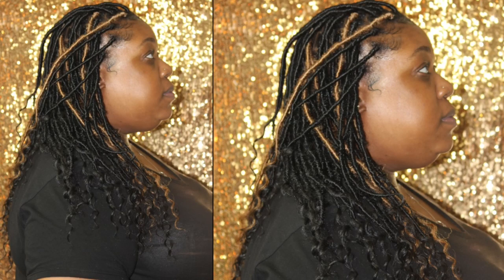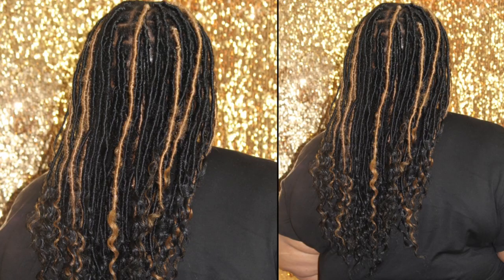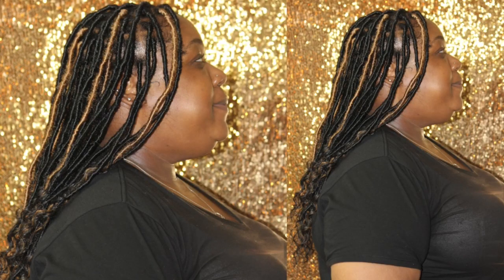Welcome back to the channel. This beautiful client of mine is a regular. This is her first time doing goddess locks, and I feel like this is her look. They look so good and so natural on her — the video honestly doesn't do it justice.